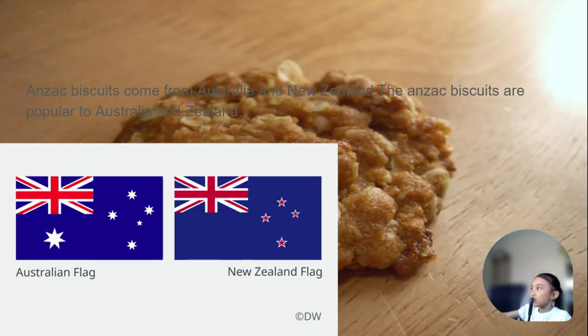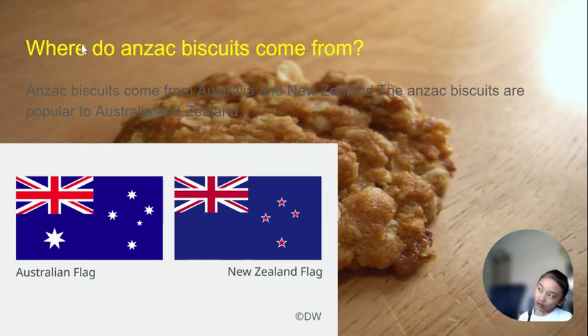Anzac biscuits come from Australia and New Zealand. In New Zealand, these biscuits are also popular. That's the Australian flag and that's the New Zealand flag. The difference is that New Zealand only has four stars, and Australia has six stars. That's where it comes from.